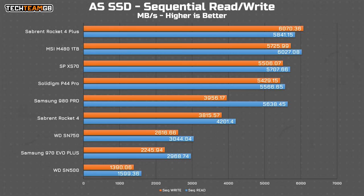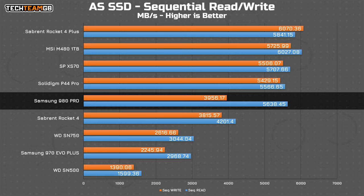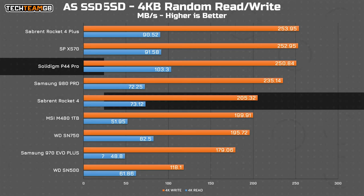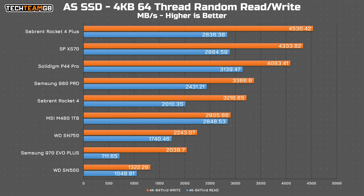Moving on to AS SSD, we are nowhere near the quoted figures for any of these drives. The P44 Pro sits in the middle of the pack, towards the back of the second-generation Gen 4x4 drives. Its read and write performance is almost matched by the Samsung 980 Pro, which has slightly better read performance but much, much slower writes. With a 4KB block size, the P44 Pro is again at the back of the newer Gen 4x4 pack, with slower read performance than even the first-generation Sabrent Rocket 4. With 64 threads though, performance improves dramatically, and the P44 Pro actually beats everything here in read performance by several hundred megabytes per second, with write performance still pretty good, though beaten by the Silicon Power XS70 and the Sabrent Rocket 4 Plus.